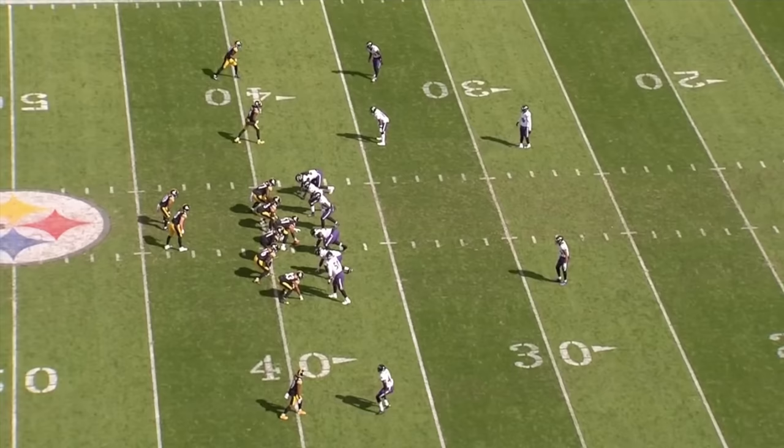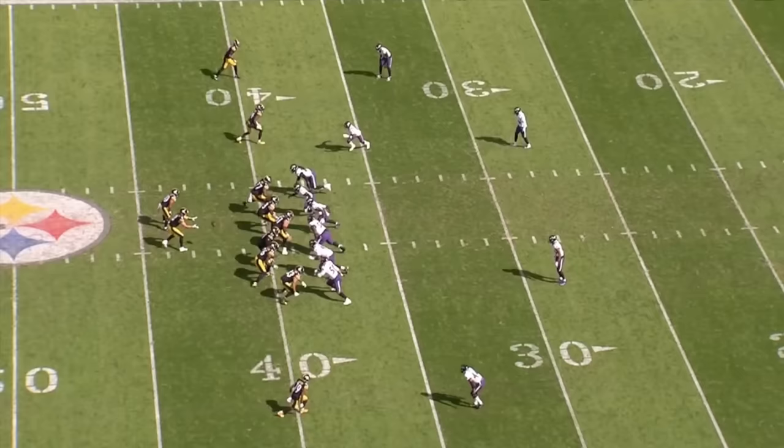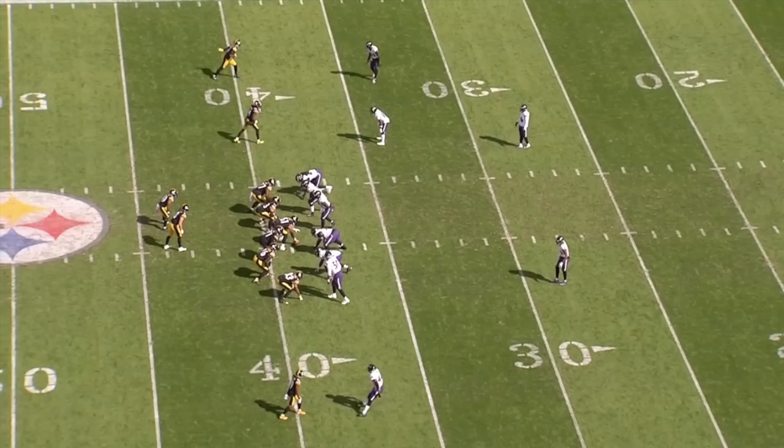Before we get into the game-winning drive and that long touchdown to George Pickens, I wanted to show you how Baltimore was playing the Steelers on third down situations, so you can get an understanding of how this game was unfolding and the chess match between these two units. All you're going to get from Baltimore is a variation of Cover Zero - an exotic blitz look. They've got six on the line of scrimmage. The Steelers have six in pass protection but Baltimore drops two interior defenders into coverage to muddy up the middle of the field. No safety help over the top, everybody's one-on-one on the outside.